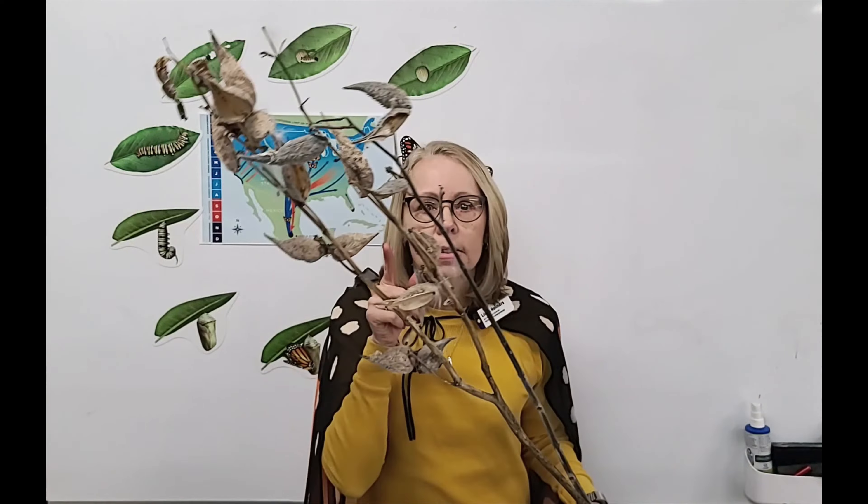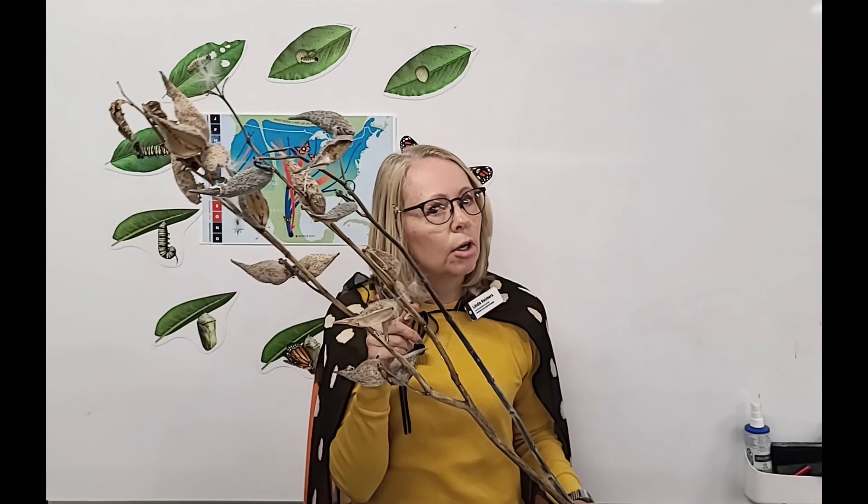This is what it likes to eat: the milkweed. Now can we eat a milkweed plant? No. This is poisonous to us and to other animals, but to a monarch butterfly it tastes good and it doesn't hurt it at all.